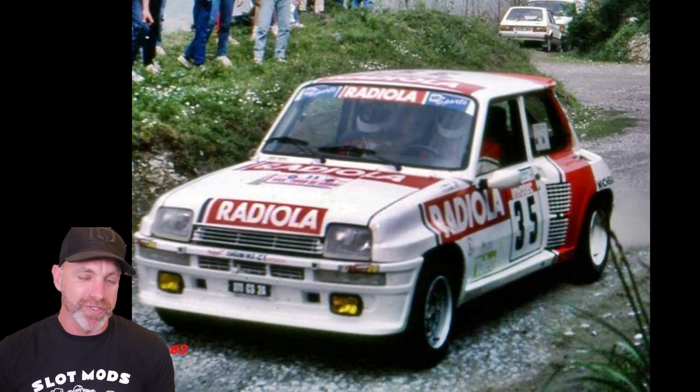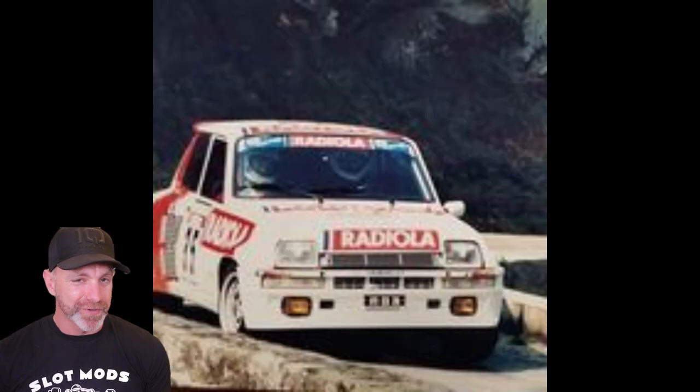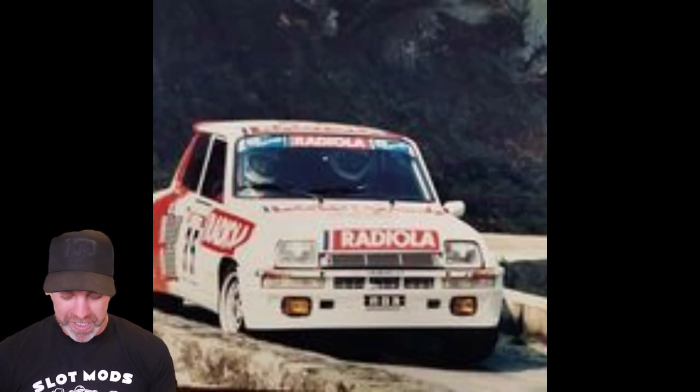Hobby Classics also has a collaboration car with Fly Slot — the Renault Turbo 5. Keep your eyes tuned on this one. I keep saying keep an eye on Hobby Classics because they've got their finger in every single pie. So we have what I guess will be a limited edition car from Fly Slot and Hobby Classics in the future — the Renault Turbo 5.